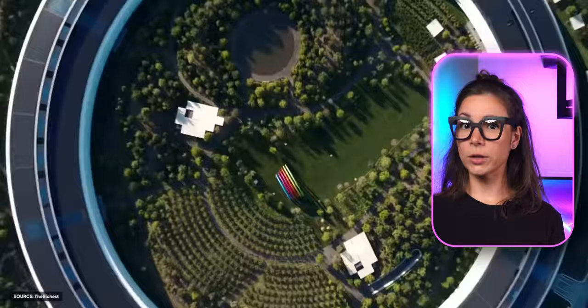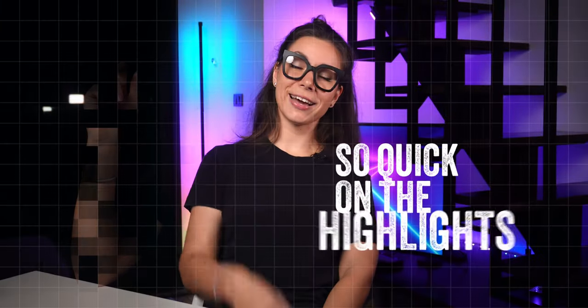In this episode, I'll tell you 25 unexpected facts about Apple Park. You don't have a lot of time, so click on the highlights.